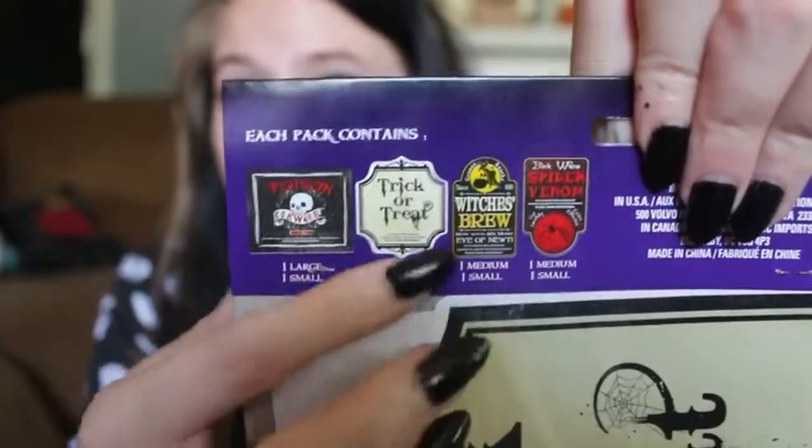I got some bottle stickers. There's one that says Poison, Beware, Trick or Treat, Witches Brew, and Spider Venom. I got these because my husband has his own game room and he wants it to be horror themed. What I'm going to do is take some empty alcohol bottles, put some stuff in them, and use these as labels. I'm thinking about making a tutorial on how I do that, so let me know if you're interested.